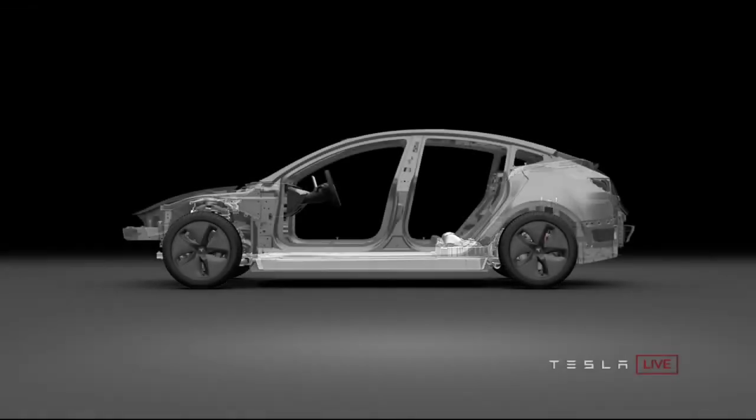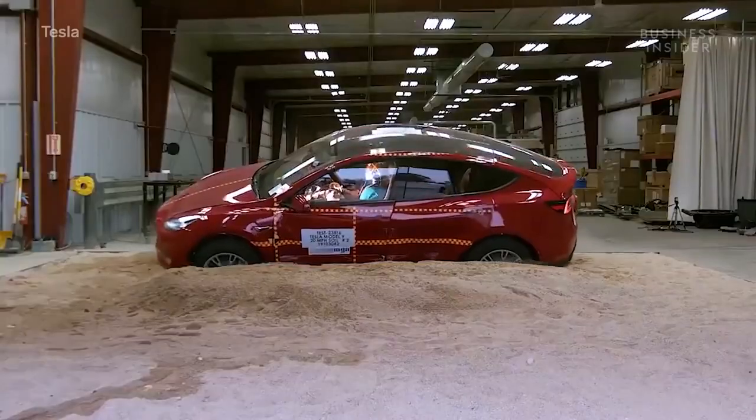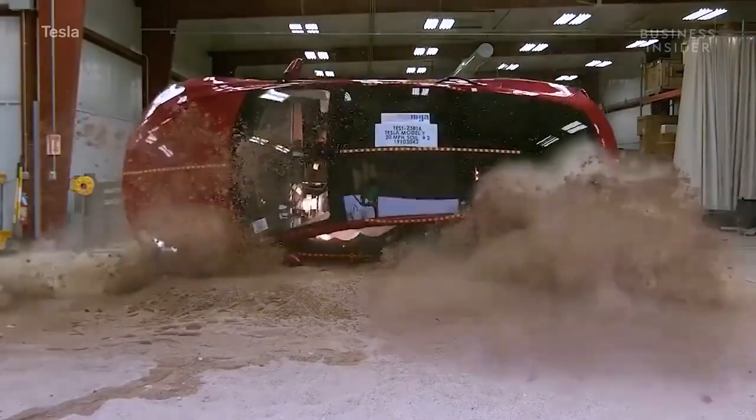Because it has a low center of mass with the battery pack and the floor pan, the probability of a rollover injury is substantially reduced.